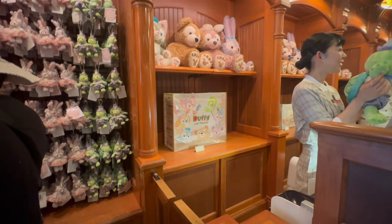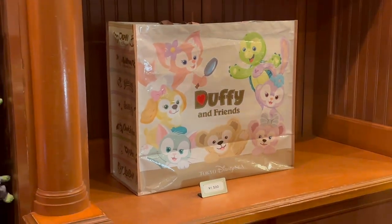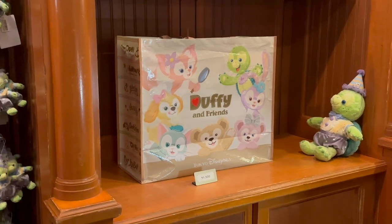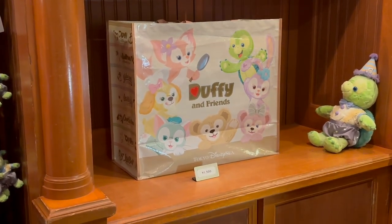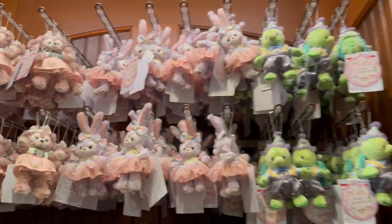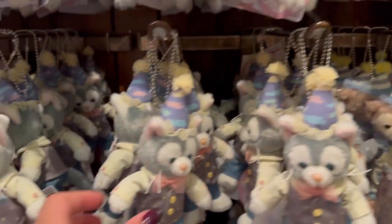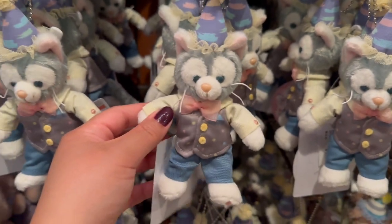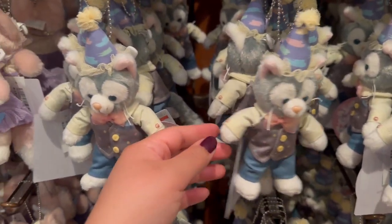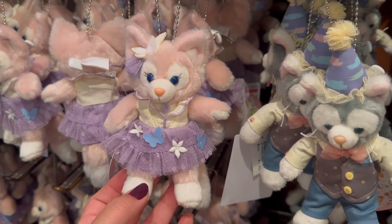So when you purchase stuff, you can pay for that big recycling bag — it's actually really big. More standing characters. These are the same ones over there. Look at the Gelatoni one — he's dressed like a little clown.